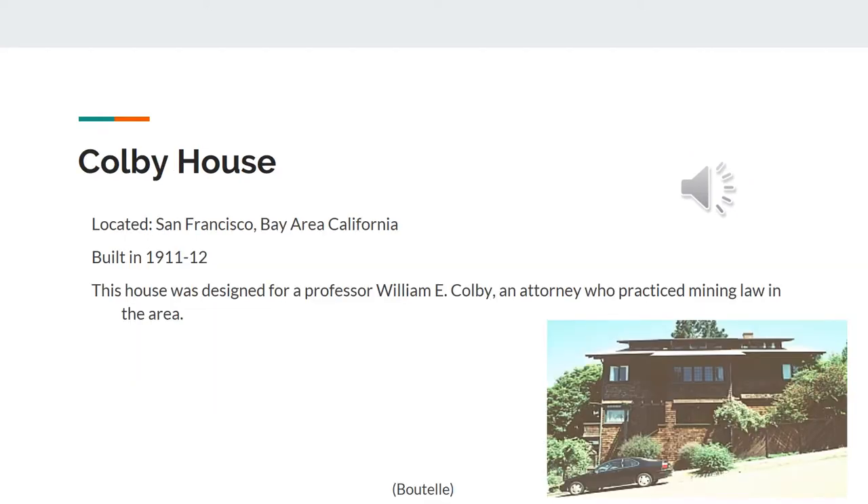One of her first designs was the Colby House. It was located in San Francisco, California. It was built in 1911. The house was designed for a professor named William E. Colby.